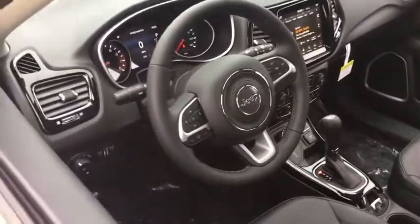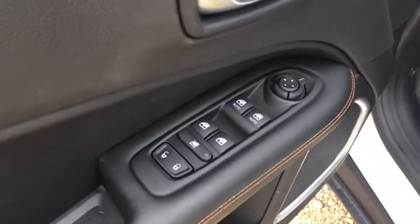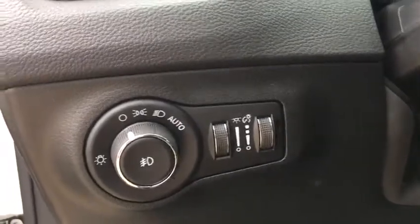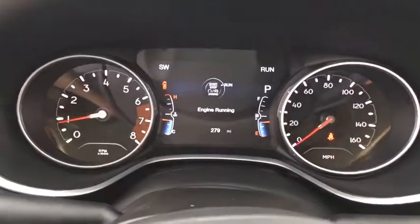Keyless entry, backup camera, fog lights, trip computer, clock, compass, outside temperature gauge, tachometer, brake assist, tinted glass, body color door handles, engine block heater, front license plate bracket, engine immobilizer, four-piece floor mat set.